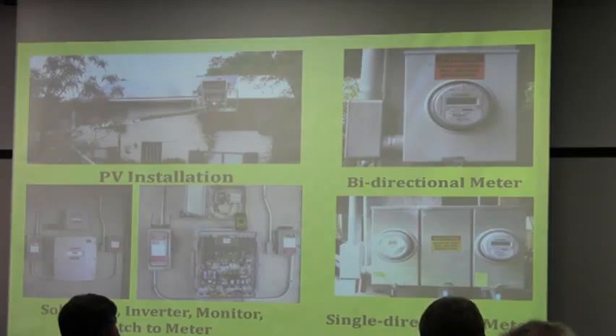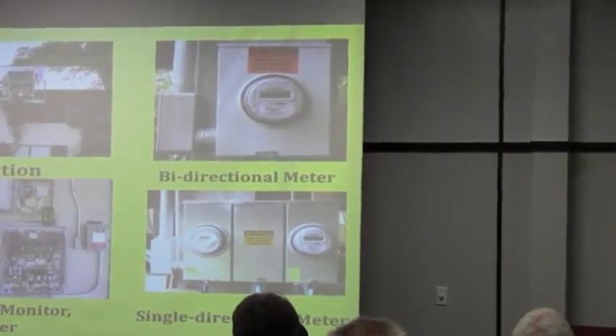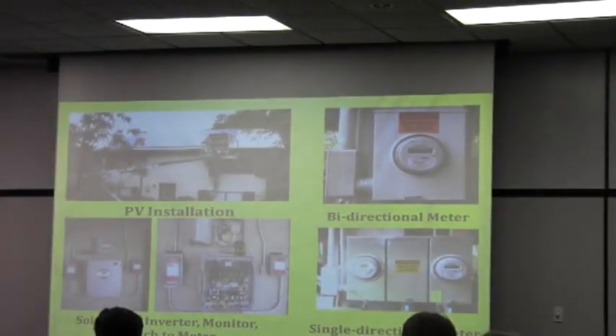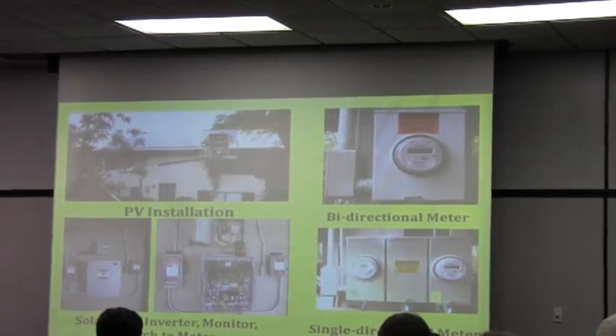So instead of getting their avoided cost of 5.6 cents a kilowatt hour, I have a PPA — a power purchase agreement — that pays me 17 cents a kilowatt hour, which helps make my own work. The bottom left is the inverter; next to that is the guts of the inverter, and above that is the monitor — that's how I get the information to my phone. The bottom right is my single-directional meter, which is where my solar power comes from.